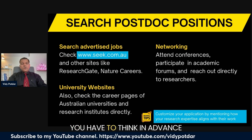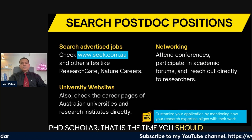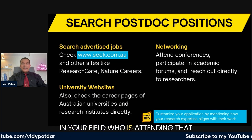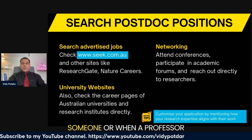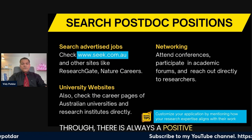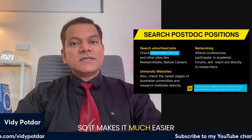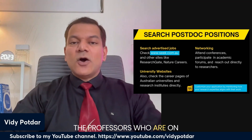Next is networking. When you are applying for a postdoc, you have to think in advance. When you are doing your PhD and attending conferences as a PhD scholar, that is the time you should start networking with professors in your discipline. When you attend a top-ranked conference in your field, you will find everyone in your field there. This is a very important tip: when a professor has met you before and then sees your application come through, it always adds value — you are not a nobody to them.